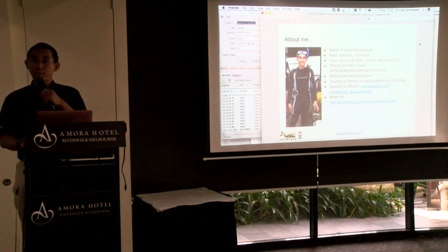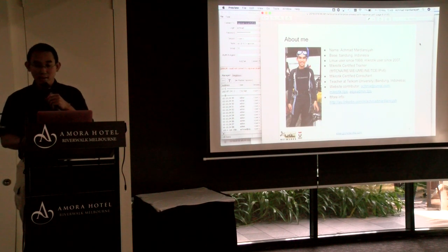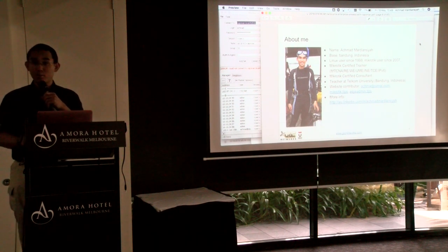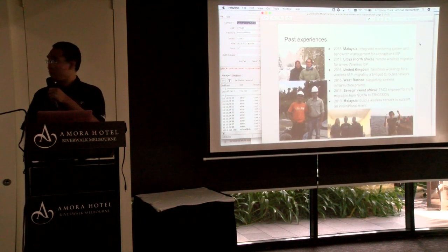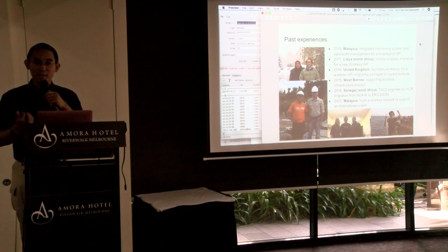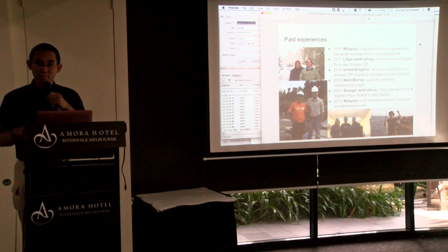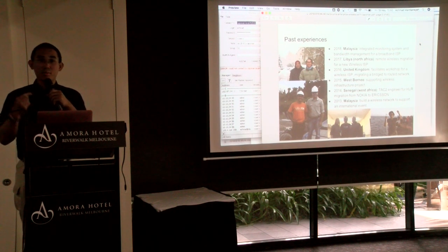About myself: my name is Ahmad, I'm based in Bandung. I'm a Linux user since 1999, certified consultant, trainer, and also a teacher at the university. My past experience is mostly related to MikroTik, like setting up bandwidth management, setting up wireless networks, and doing migration from bridged wireless to routed network.